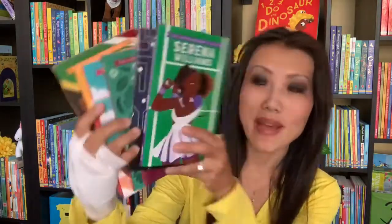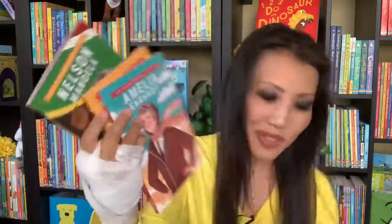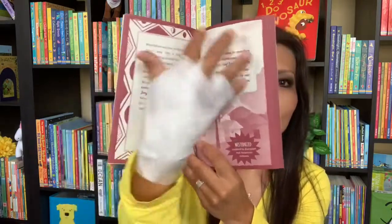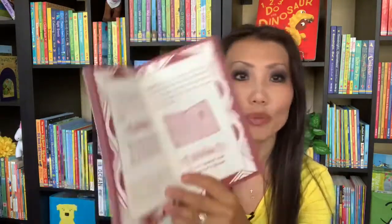We also have six new titles in our The Extraordinary Life Of series that just came out — Serena Williams, Steve Jobs, Mary Sekel, Amelia Earhart, Gandhi, and Nelson Mandela, just to name a few. I love these books because they have just the right amount of information to keep your readers engaged, along with some famous quotes and simple illustrations. These books are great for ages 7 to 11.